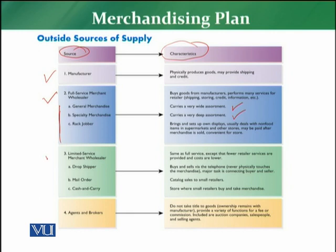The third outside source of supply is limited service merchant wholesalers. There are three kinds: drop shippers, mail order, and cash and carry. They offer many of the same services but with less width and depth of assortment. They focus on catalog sales to small retailers — for example, Metro or Walmart post catalogs — where small retailers buy from cash and carry stores.